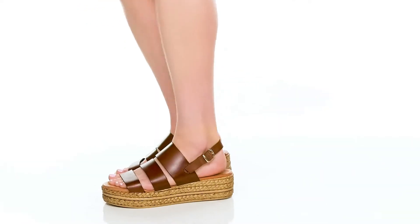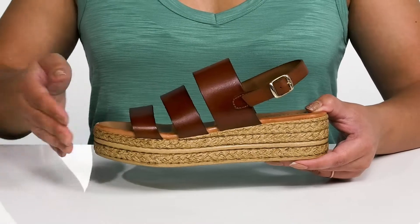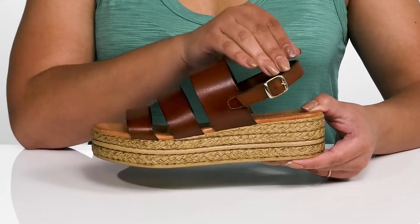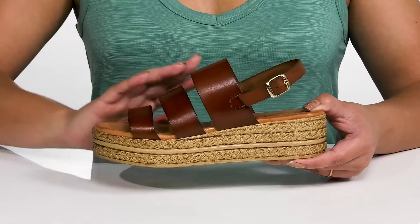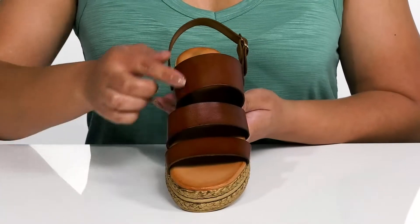Get stylish for the warm weather with these cute shoes by Cordani. They feature a leather upper with an open toe silhouette and a sling back strap that has an adjustable buckle closure to give you a secure and custom fit, and three other straps that go over the vamp to lock them into place.